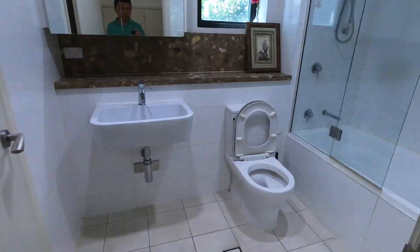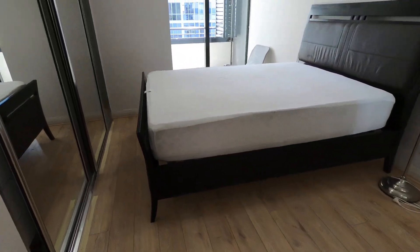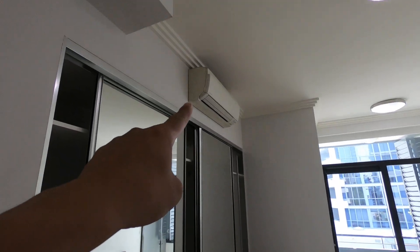This is the main bathroom — you get a bathtub. And here is the main bedroom, which has an air conditioner.